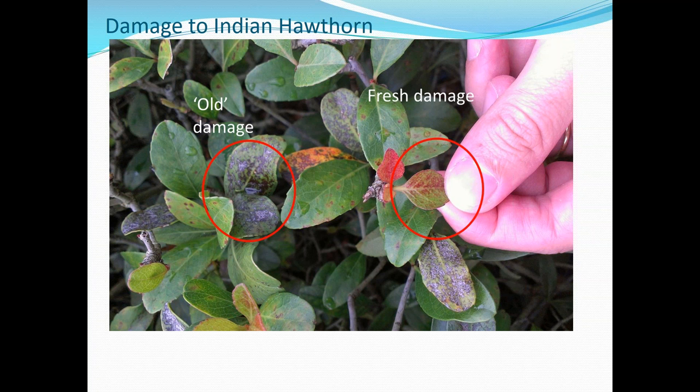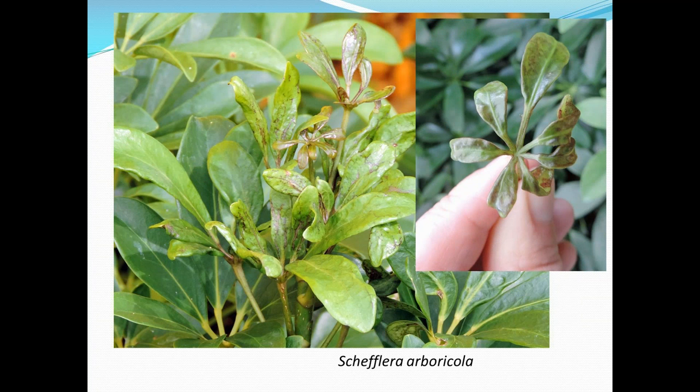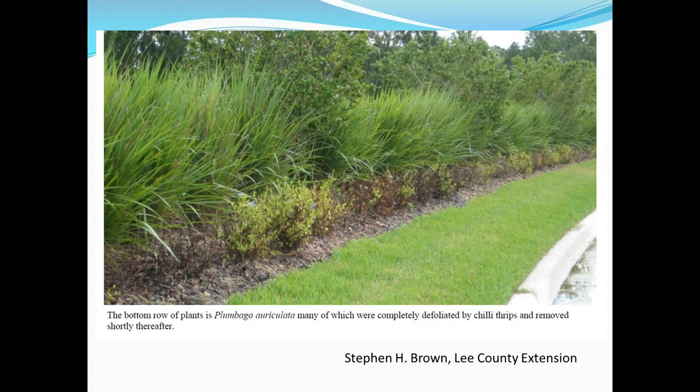You can see the difference between leaves with fresh damage and how that damage turns out on older leaves. This is on Schefflera — again you can see this terminal feeding, the deformation and crinkling on the terminals, and under severe cases it will stop the plant from growing. This is on Plumbago. I got this picture from Stephen Brown from Lee County Extension in Florida, and you can see in the foreground a planting of Plumbago that should be quite bushy with lots of cheery blue flowers, but it's become quite deformed and dwarfed as a result of chili thrips feeding.